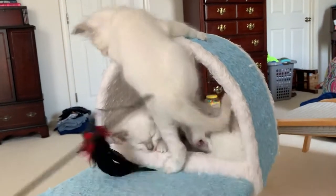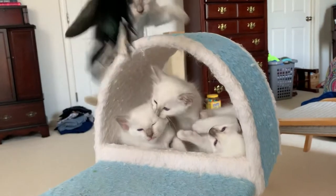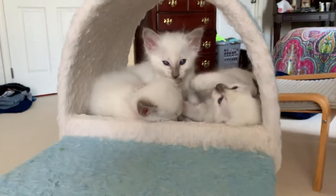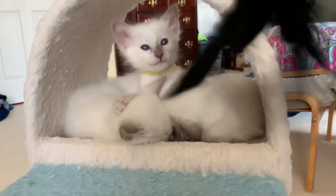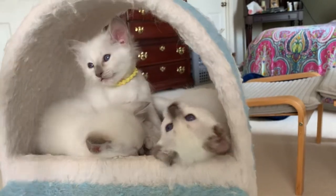I have a feather toy — hey guys! One sleeping, yes. So the little one in the yellow is a lilac tortie female. The little one with the darker ears is the chocolate tortie female.